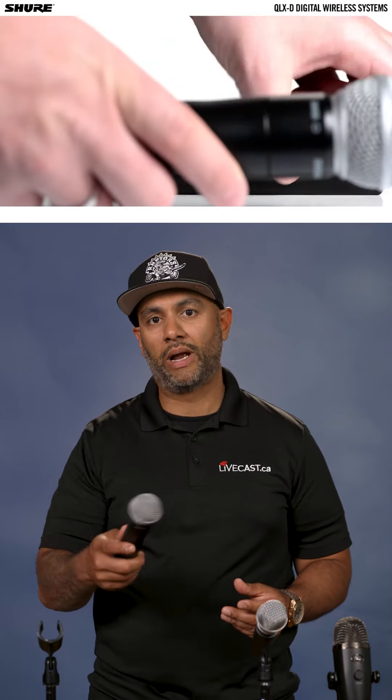Next up is a wireless handheld mic. These are great for conferences and stuff like that. They're also great for Q&A in the audience — they can be passed around.